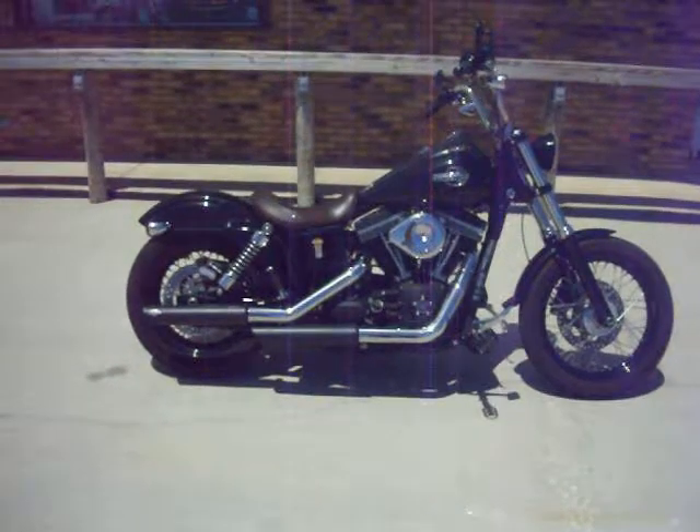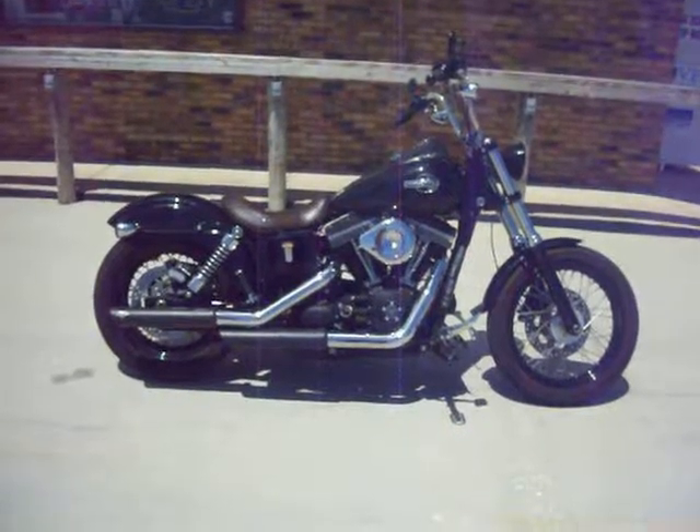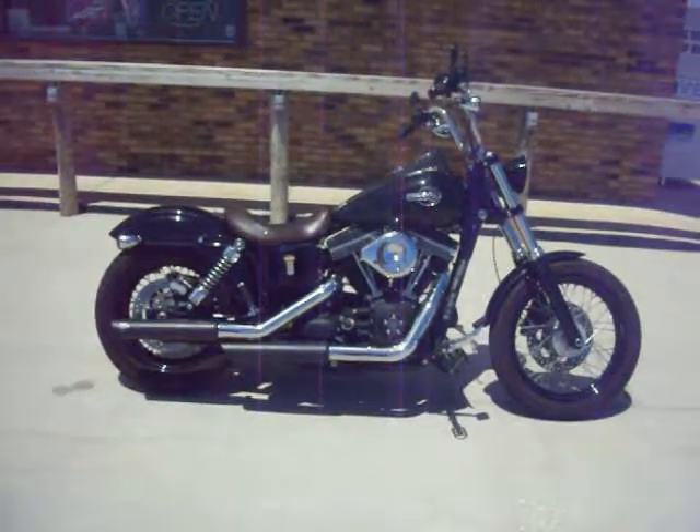Hey guys! Today we have a beautiful 2013 Harley-Davidson Dyno Street Glide Bob. It's the best looking bob around.